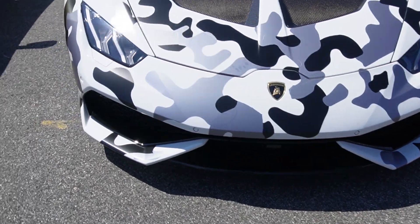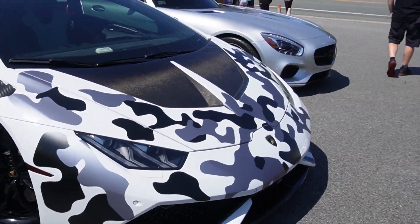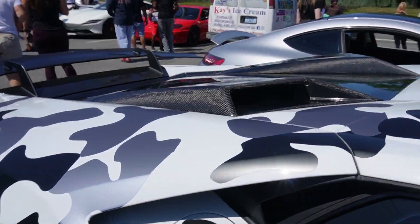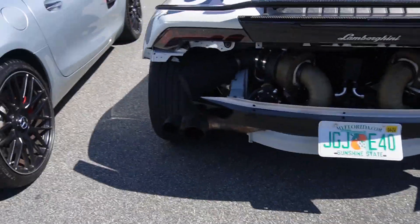You got a really cool Huracan right here. It has a camouflage wrap on it. Cool hood, carbon mirrors, and then it has these roof scoops on it. Twin turbo.